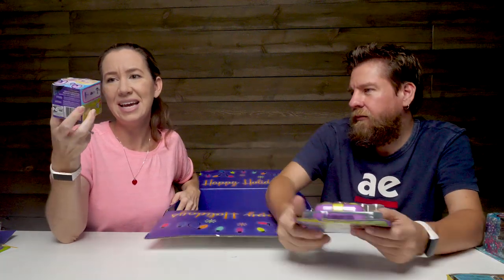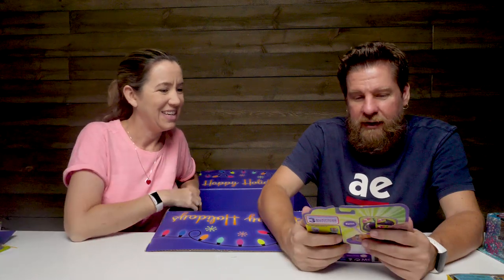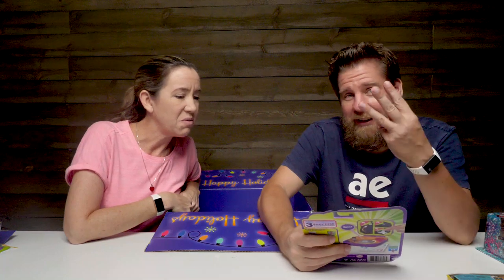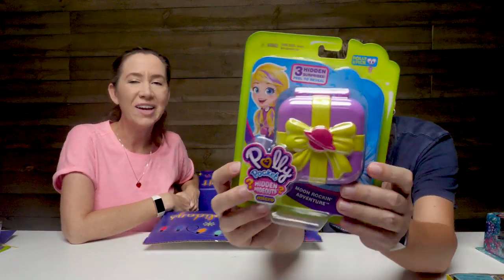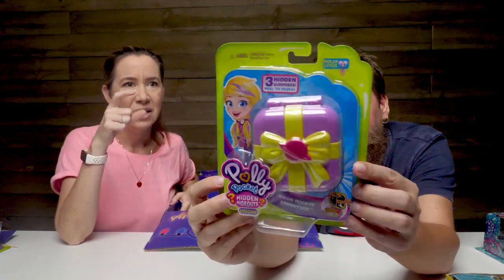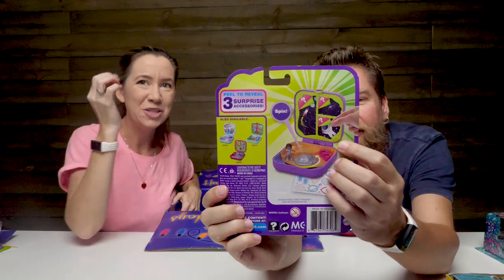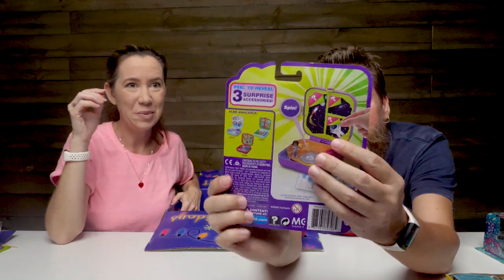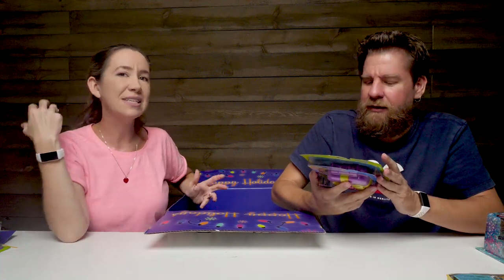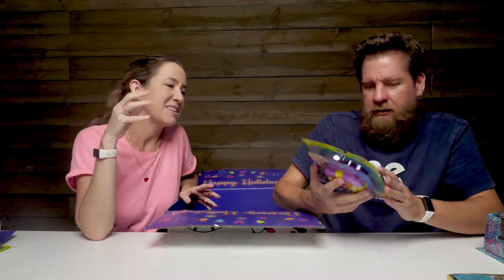You can kind of see on the side, it's like a clear case. Another Polly Pocket - this is hidden hideouts, so there's something hidden in this one. This is the Moon Rockin' Adventure. What's cool about this is there's little compartments with question marks on them, so they're a mystery and you pop them open to reveal your surprise inside. Not only is it Polly Pocket, but you also get hidden accessories.